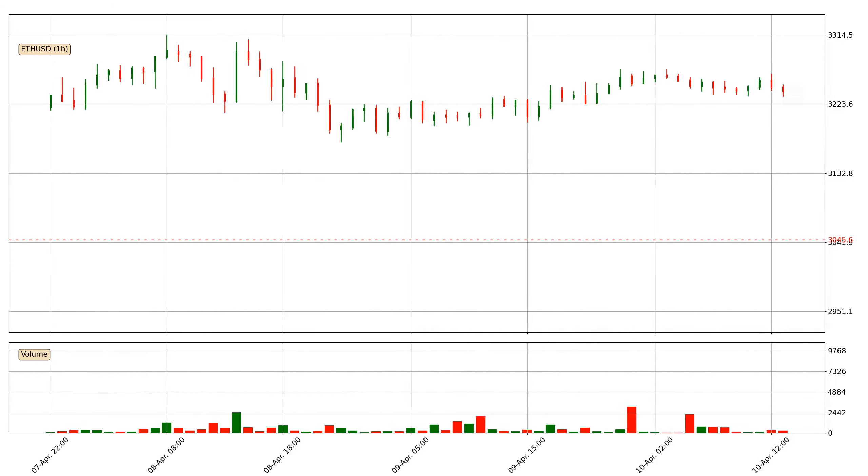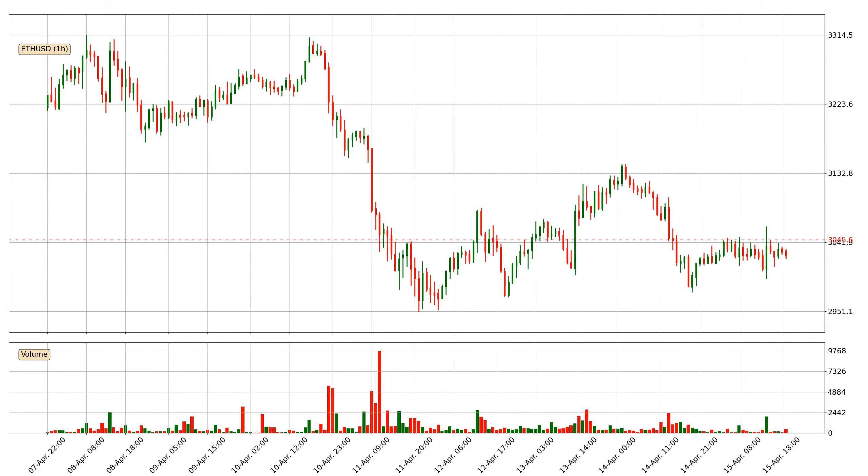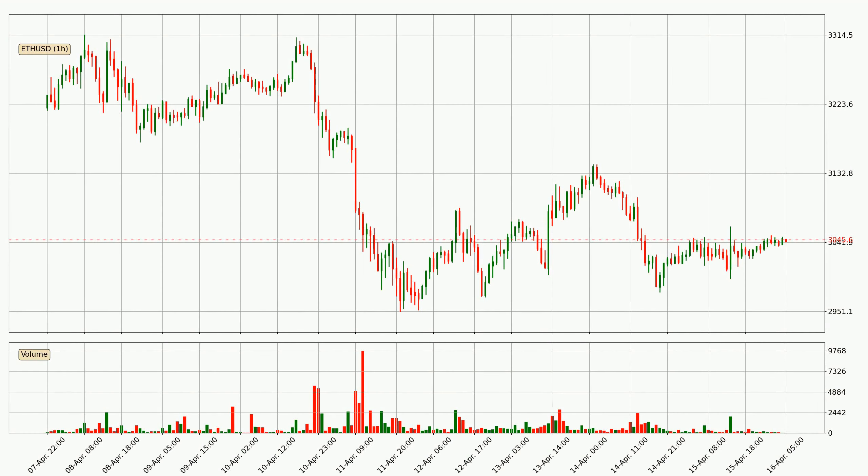Hey fellow crypto enthusiast, welcome to today's quick trend analysis. Let's get straight to it. In today's video you will find out how the price of Ethereum has changed and what the technical indicators SMA, EMA, and RSI are showing.